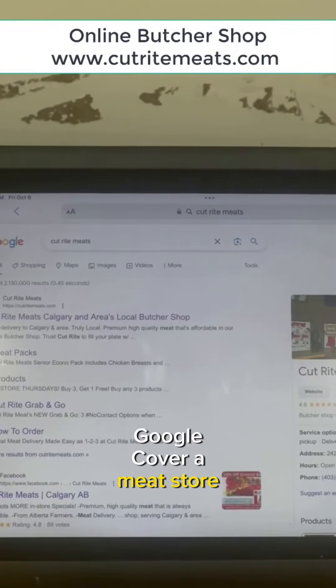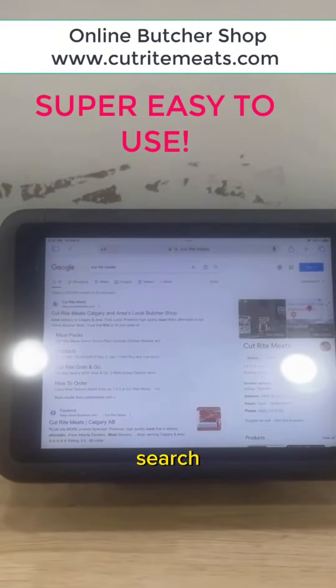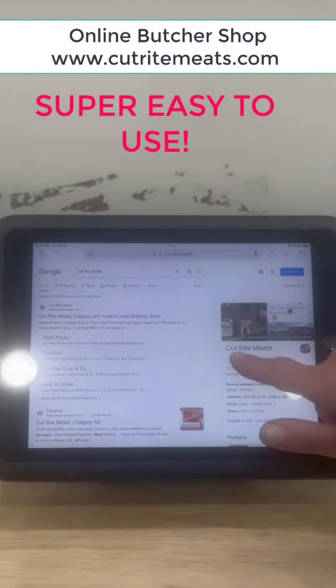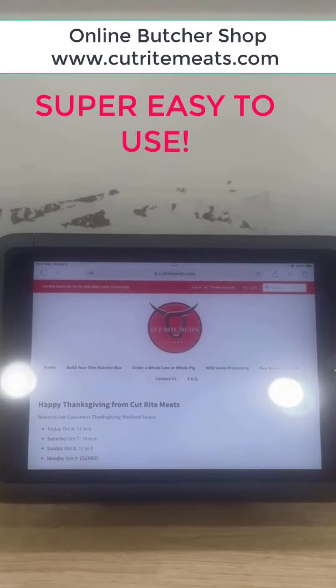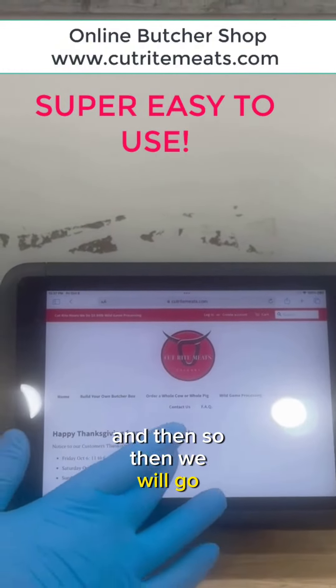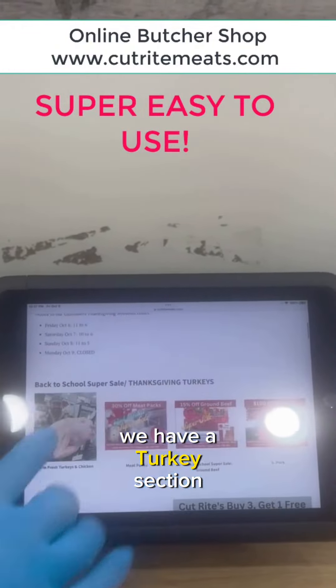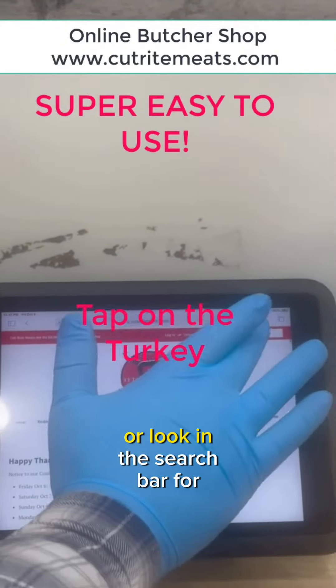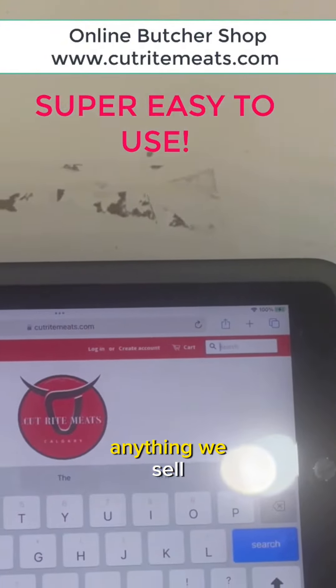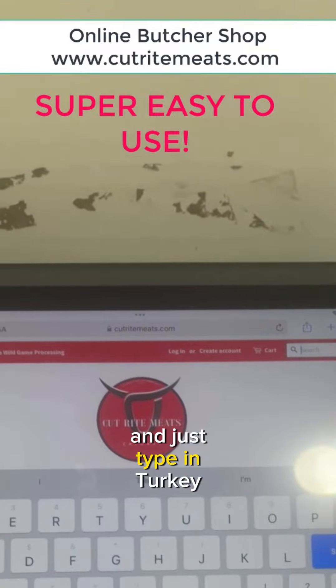Google Cut-Right Meats or put in Cut-Right Meats on any search browser — CutRightMeats.com. So then we look out here. We have a turkey section right there. Just tap on the turkey, or look in the search bar for anything we sell and just type in turkey.